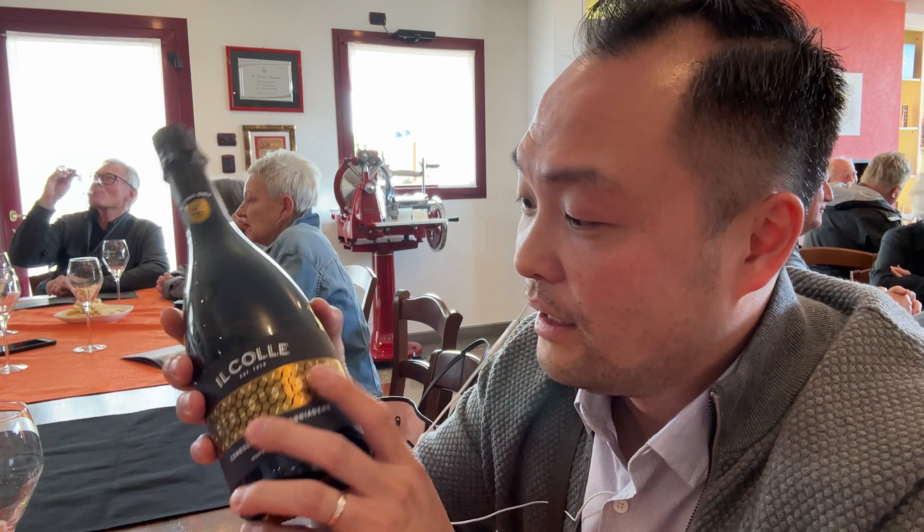I just learned that there are 200 gold labels given in all of Italy for 200 different types of wine. This bottle here is a gold label, and they said it is the cheaper version of champagne. This bottle is €9.50, which is not bad. I quite liked it, so highly recommend it.